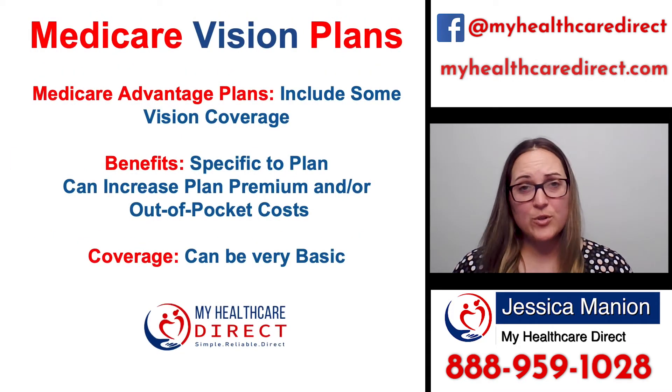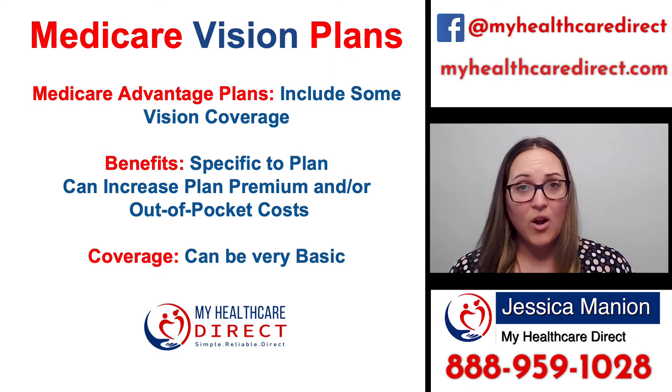Now, if you're someone who's on a Medicare Advantage plan, you may be in luck and have some vision benefits built into your Advantage plan. Not all Advantage plans have vision coverage built into them, but as the years go by, more and more carriers are adding them to their plan benefits. So you definitely want to check your benefits each year to see if you have vision coverage.